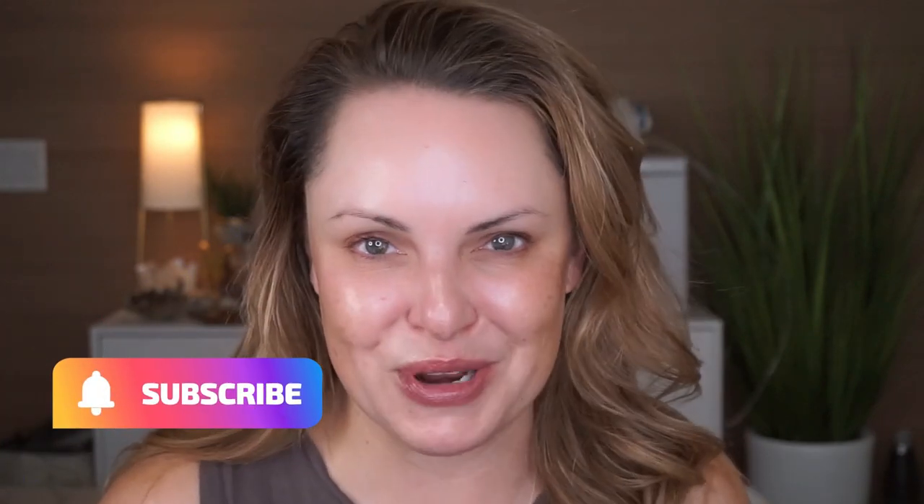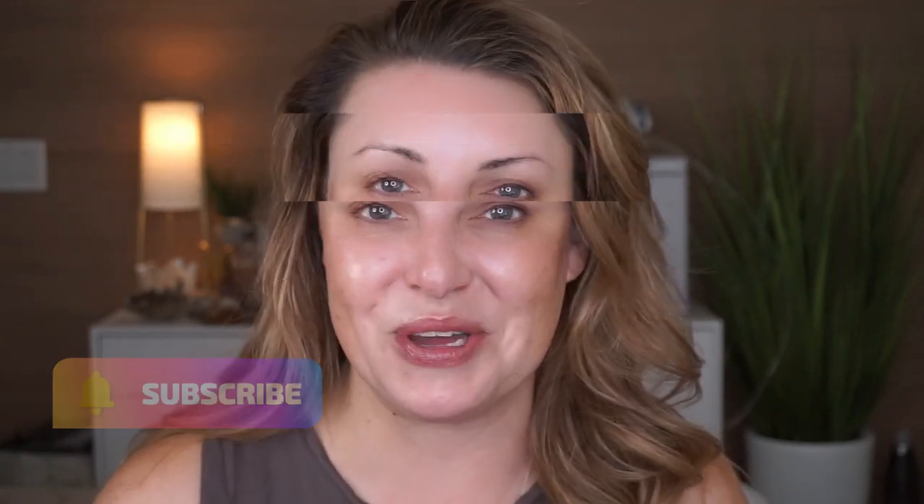Hi loves, it's Ellen, welcome back to my channel. I'm super excited to see each and every one of you guys today. We're talking about a trend that is everywhere in skincare right now called slugging. I'm going to talk about who it's for, how to do it, and if you need to be doing it. Hit the subscribe button, share this video with somebody who might like it, and let's do it.